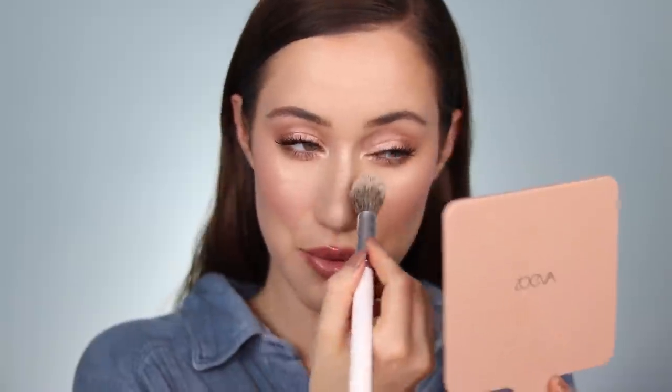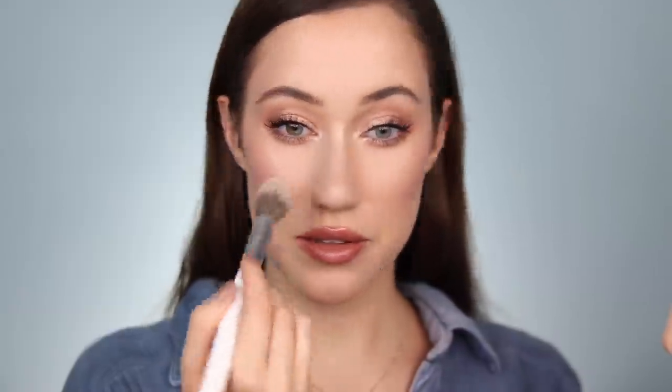I feel like that setting spray is very dewy — it definitely has a little bit more of an oil base to it so it made my skin extremely glowy. I'm going to go back in with a little bit of my Wet n Wild translucent powder just to re-matify the very center t-zone, and a bit of powder on the sides of my nose too. But I don't mind if the rest of the face is extremely glowy.